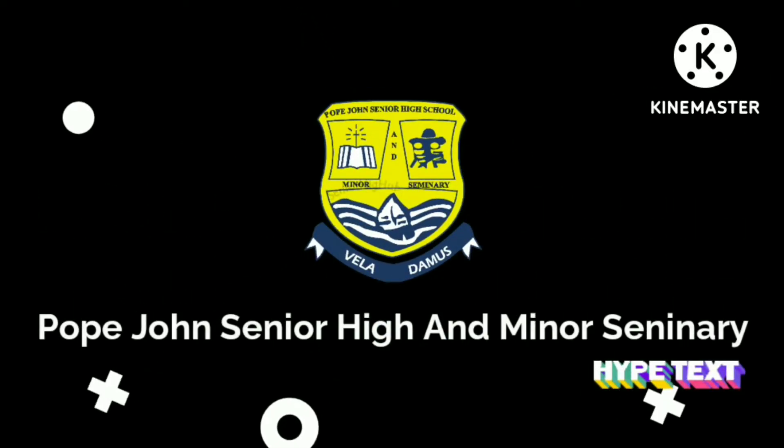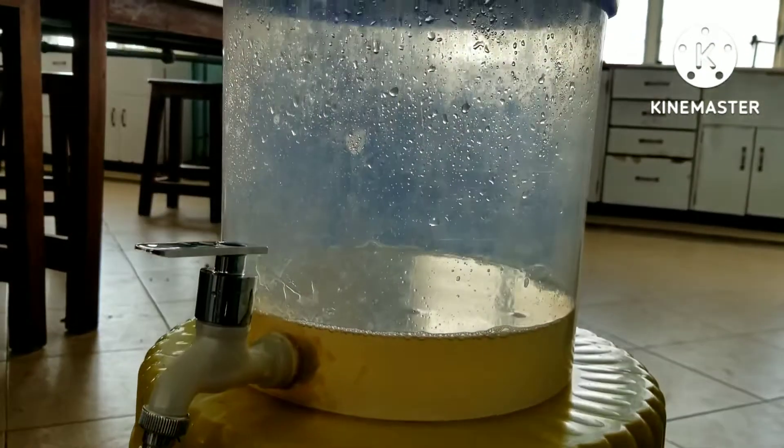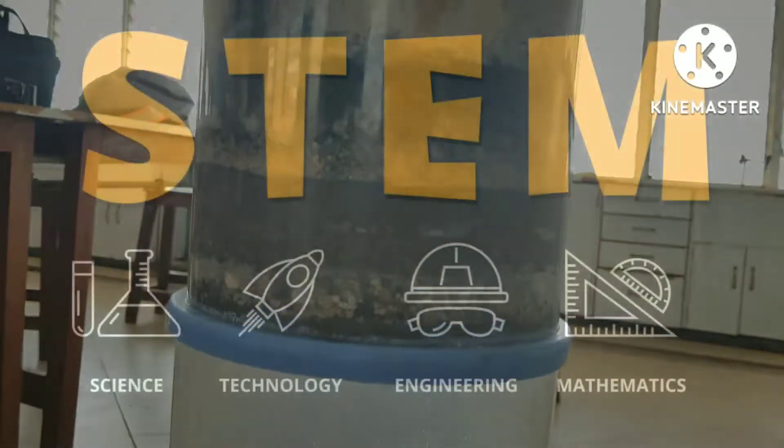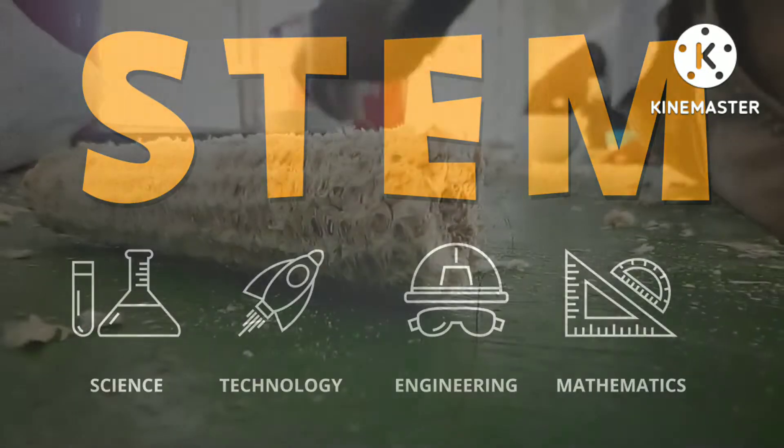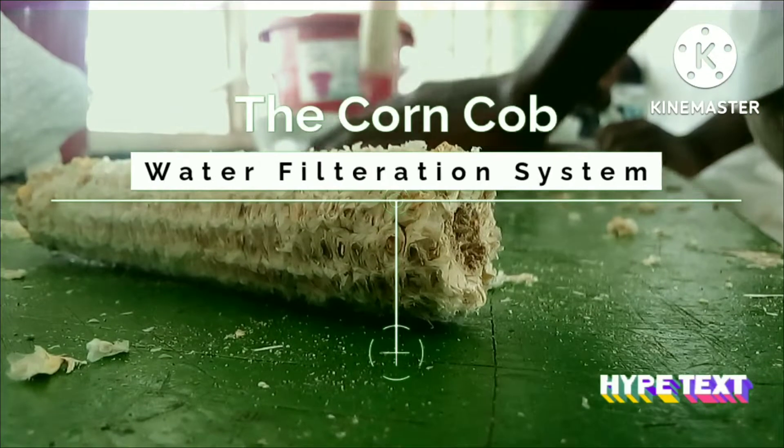Hello viewers. We are a team of students from Pope John Senior High and Minor Seminary. We present to you the science project we developed in response to the invitation for the upcoming STEM Novation 2022. The project is titled the ConCorp Water Filtration System.